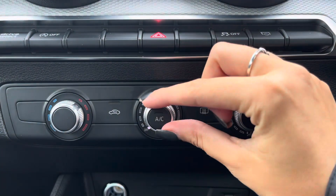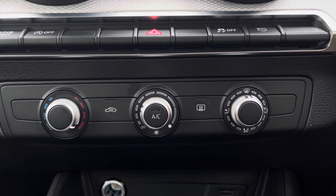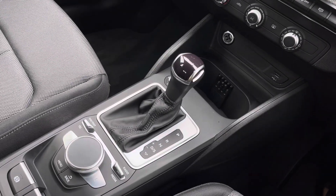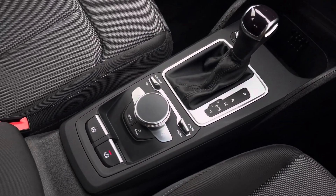Just below, the climate control offers a precise temperature that distributes evenly through the entire vehicle. This is alongside the central console that features central cupholders and a central armrest.